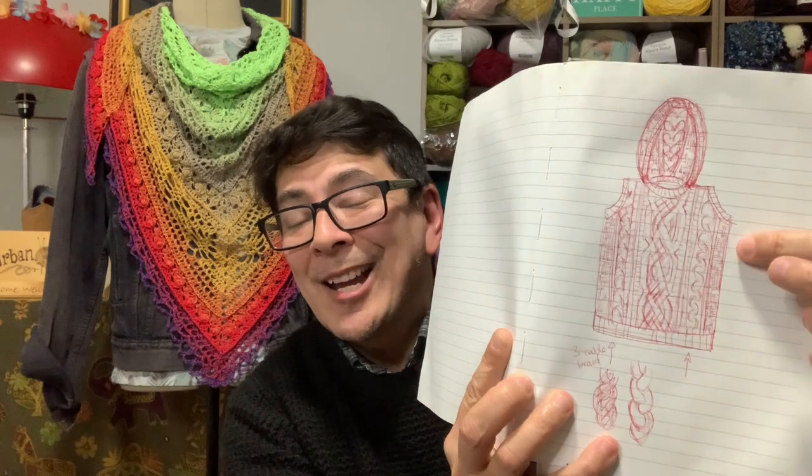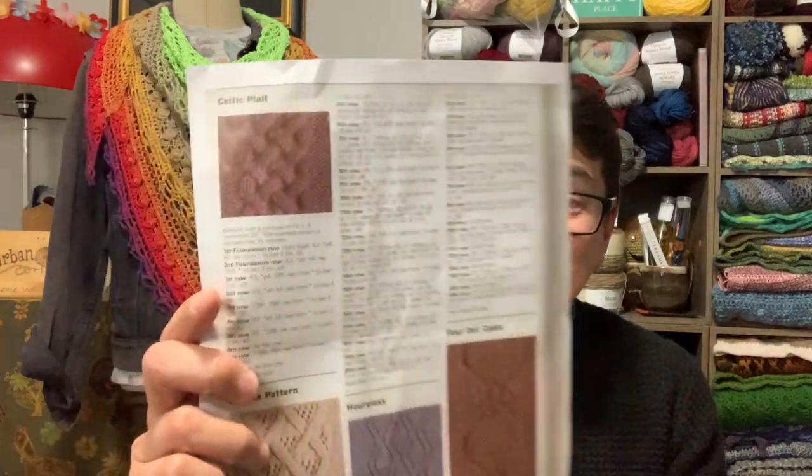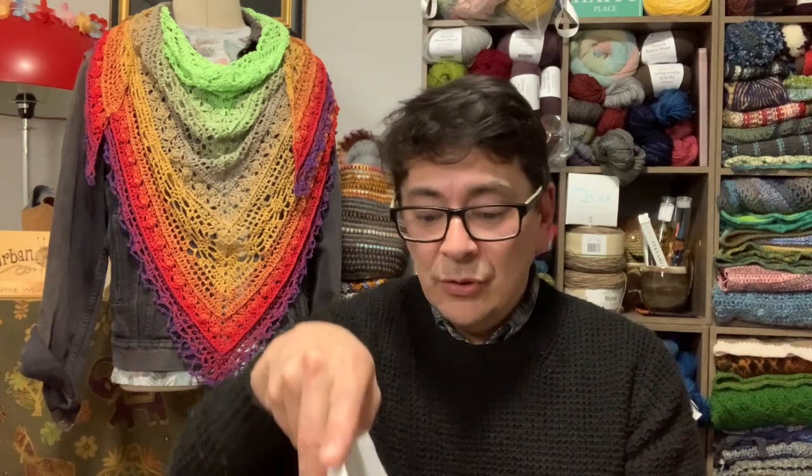I want to do a sweater vest first — I'll work on the body just in case the six hanks run out, and if I have enough I'll do a hoodie. I'm looking at doing a Celtic knot or a Celtic plait. I'm not sure about the other textures, but I did find this Celtic plait in my notes — it weaves in together — and I'm thinking that might be my central panel piece going down the middle. Then maybe do an elongated seed stitch for the sides to give it more texture. That's another project I want to start soon.